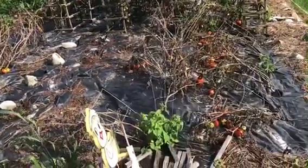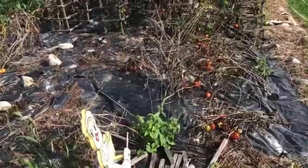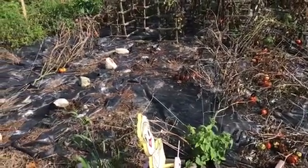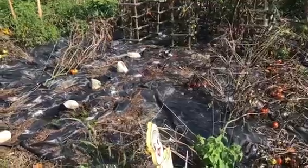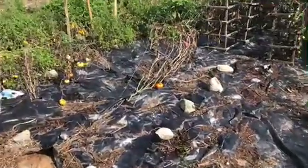I got some tomatoes here that are dead. There's still a few that are going to ripen off, and we will pick them and we will use them. I pulled up five, six, seven, eight already. There were no tomatoes on them, so I pulled them out.